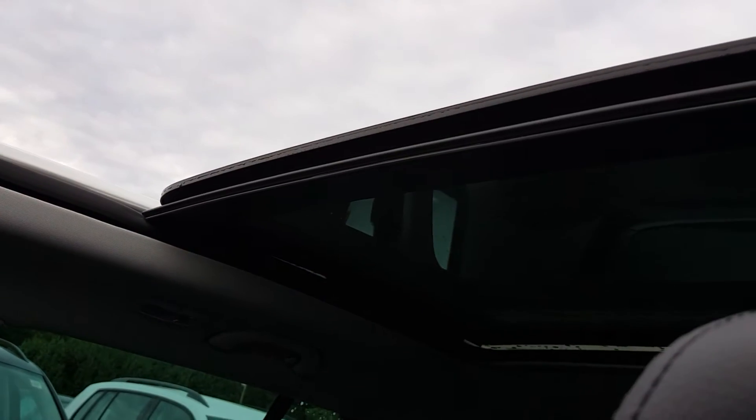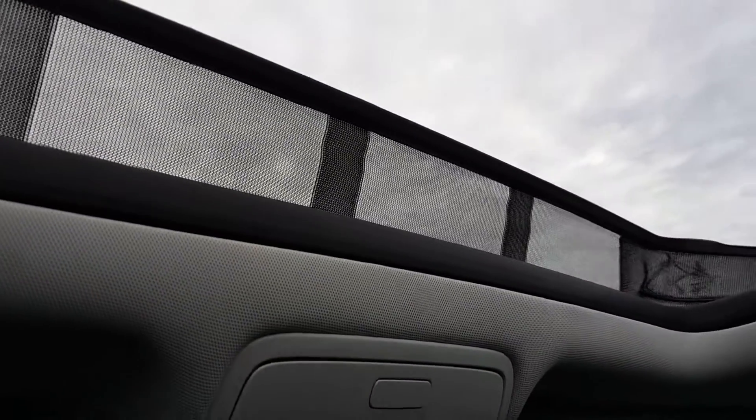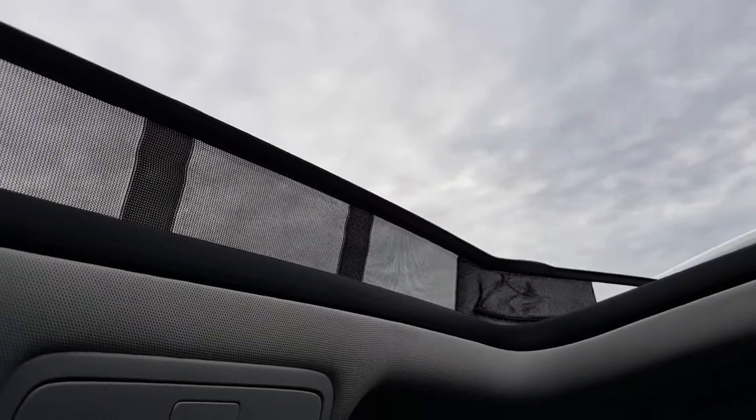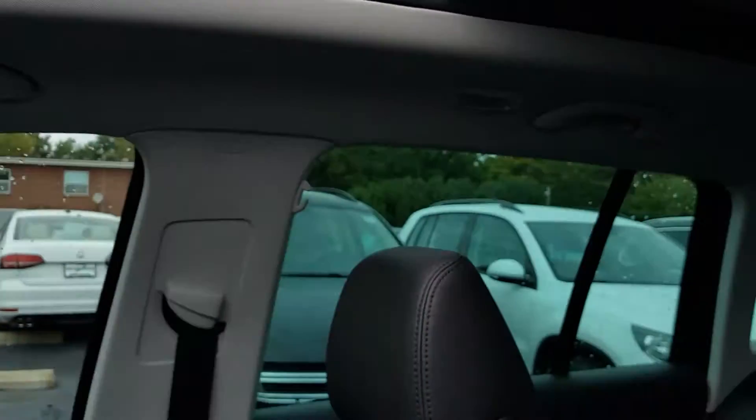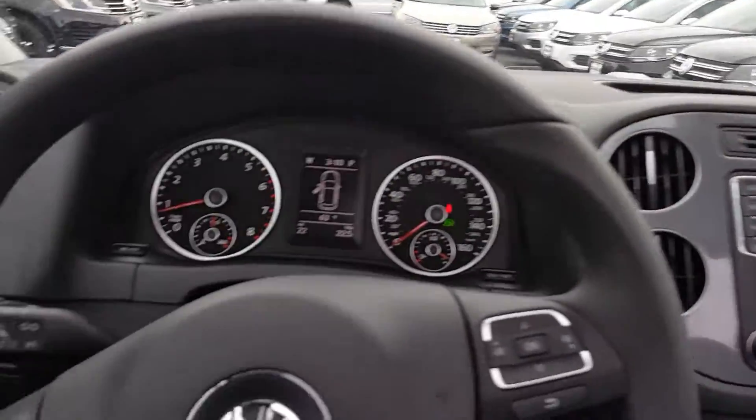There's an override to make the sunroof go all the way back, and a wind guard that protects against buffeting. In the rear you also have power windows, child locks, and child safety seat anchors.